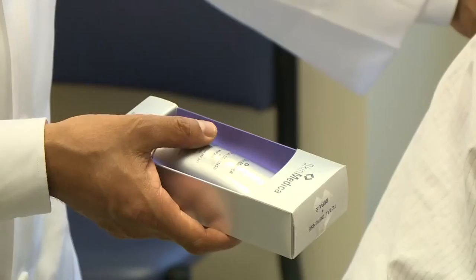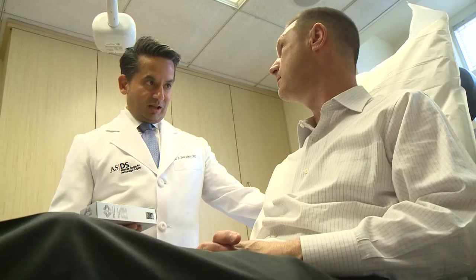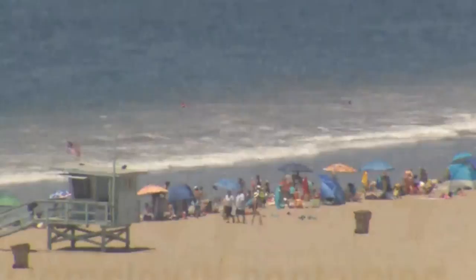Dermatologist Vic Narokar says that's because they work differently. Mineral sunscreens are physical blocks. The chemical sunscreens are essentially a filter for the sunscreen, and so they are by themselves much more efficient.